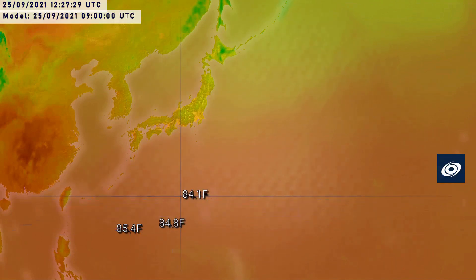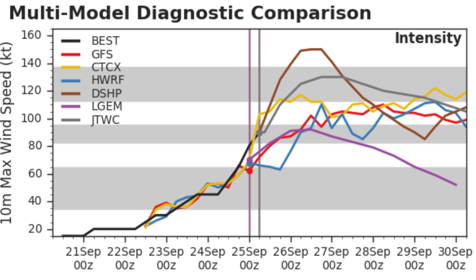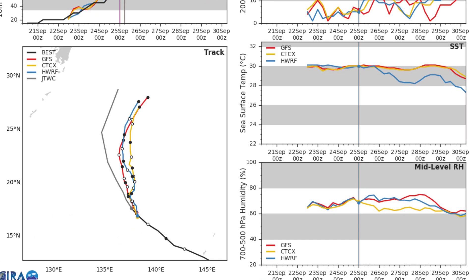Sea surface temperatures are certainly giving it enough fuel, currently around 29 degrees pushing 30 degrees Celsius, and that will continue for the next three to four days before dropping to about 26-27 and then below the 26-degree threshold once it reaches the Izu Islands. The decay SHIPS model wants it to reach Category 5 status quite clearly, while the GFS is only saying high-end Category 3. Wind shear is very low — 10 knots or lower for the next four days.